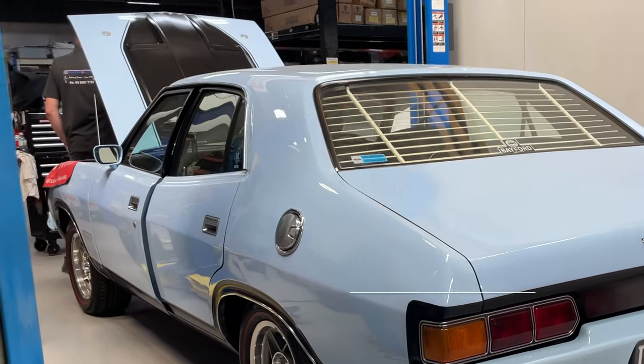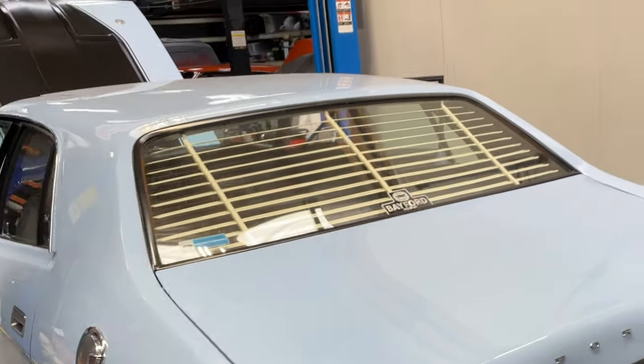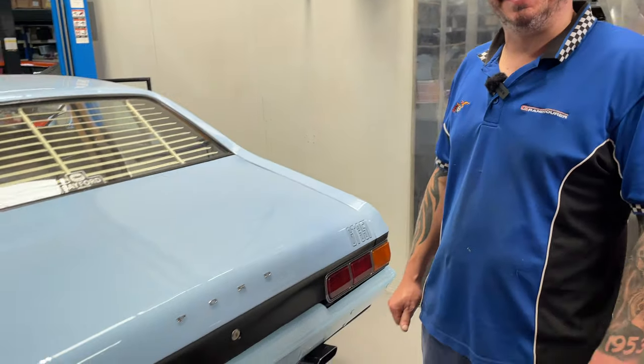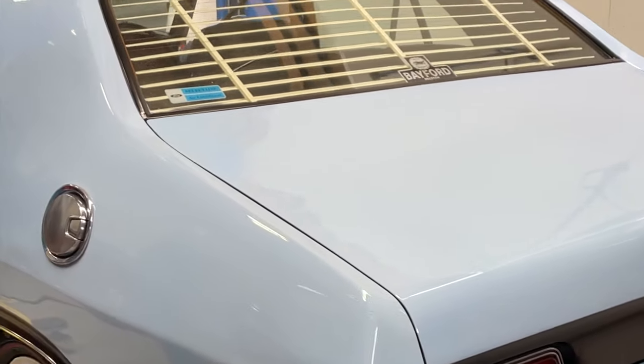This one's just come in for some mechanical work. I've never seen this colour before. I love this colour — it's called Skyview Blue. Almost reminds me of the PK chewing gum colour, that blue colour. This one's got a sunroof and everything in it.